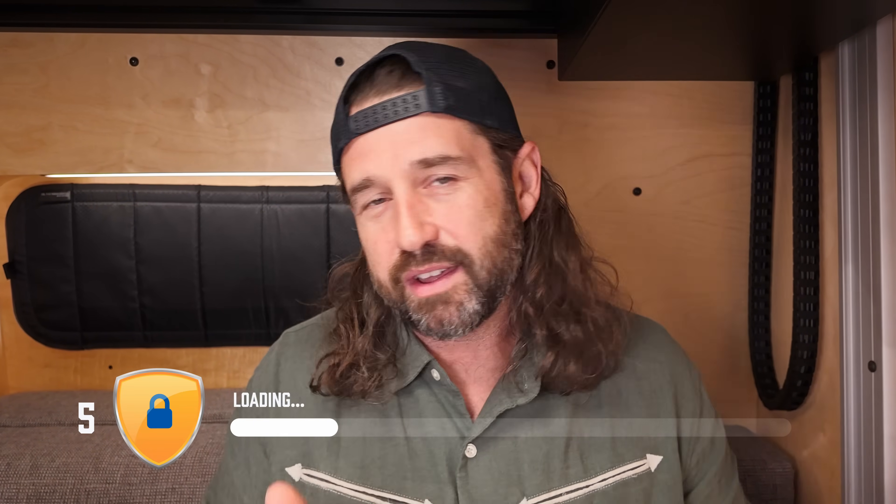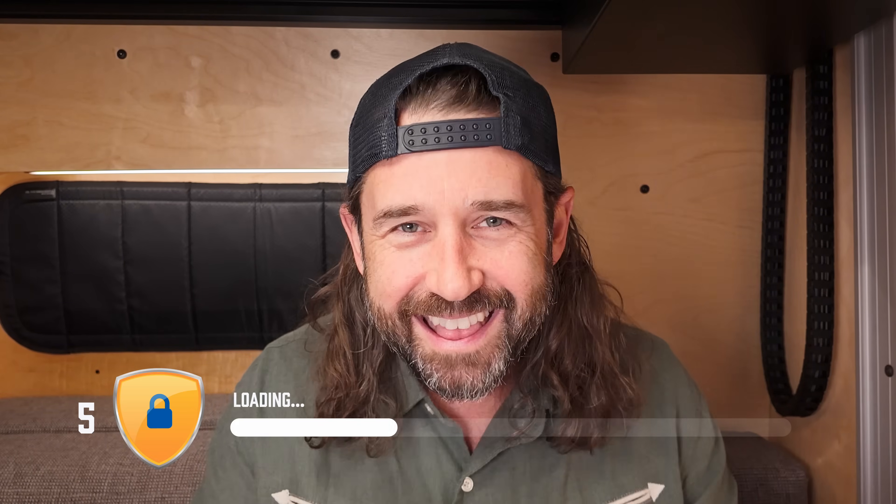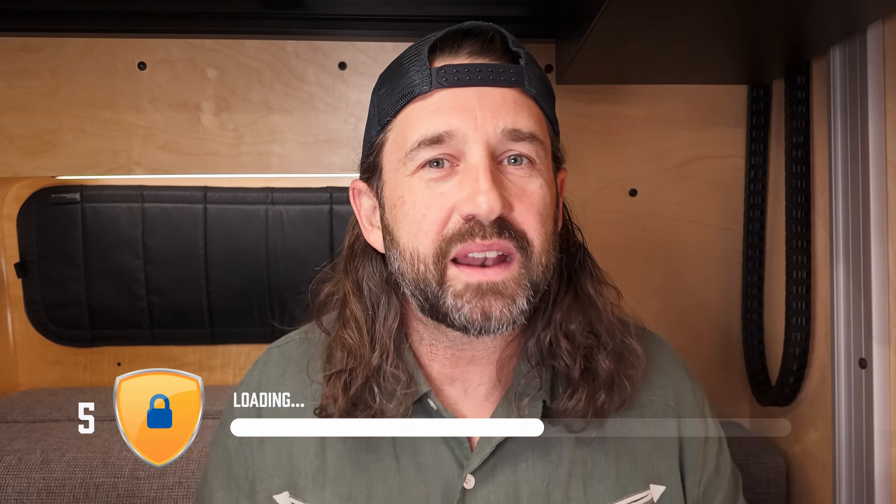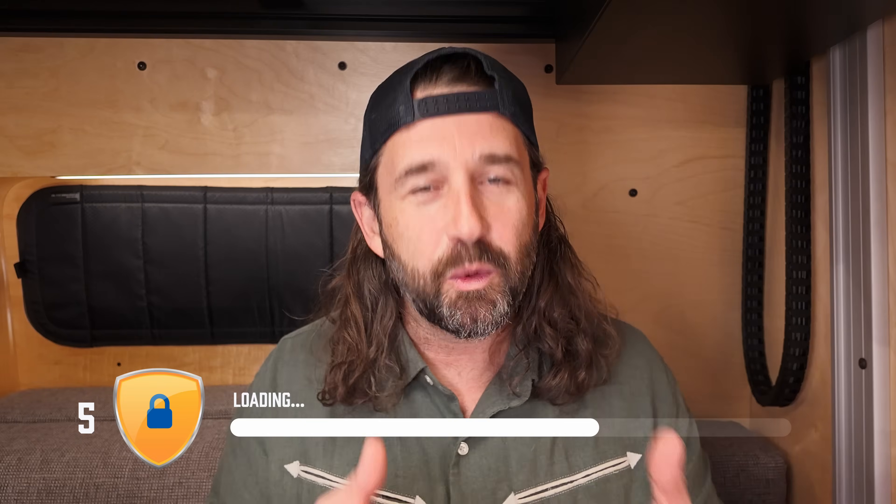Smartyvan has crossed 10,000 subscribers, and I have to admit it still feels a bit unreal. I started this channel thinking there'd be a few people as excited as I am about making mobile smart homes, but now there are over 10,000 of you — it's wild. And it's not just YouTube: the Smartyvan Discord server has over 500 members helping each other out, sharing ideas, and pushing this whole mobile smart home thing forward together. This community has been an integral part of making my projects better. A link for the Discord is down below — I hope to see you there.